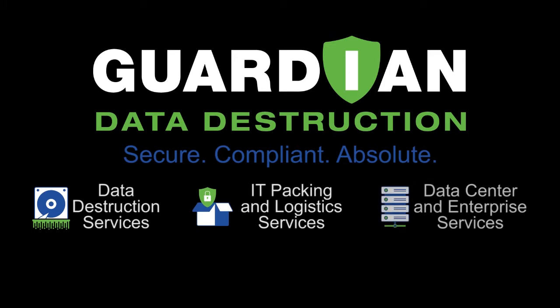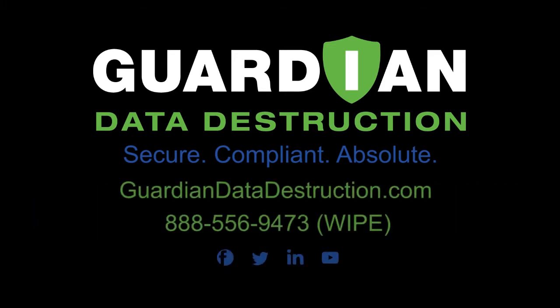This is how we do it — we've got the crew on site ready to provide. Guardian technicians are going to get it right.